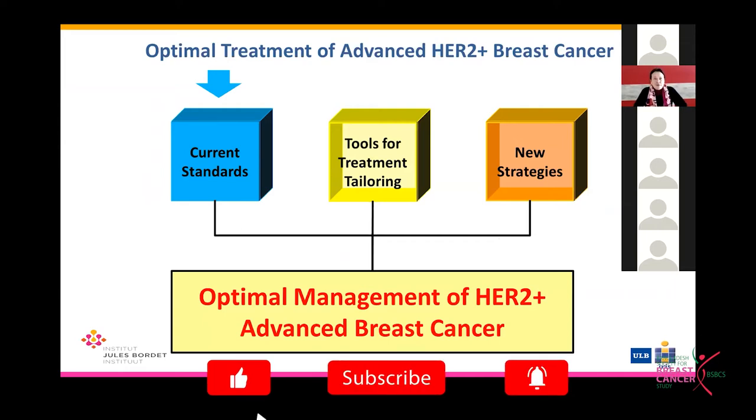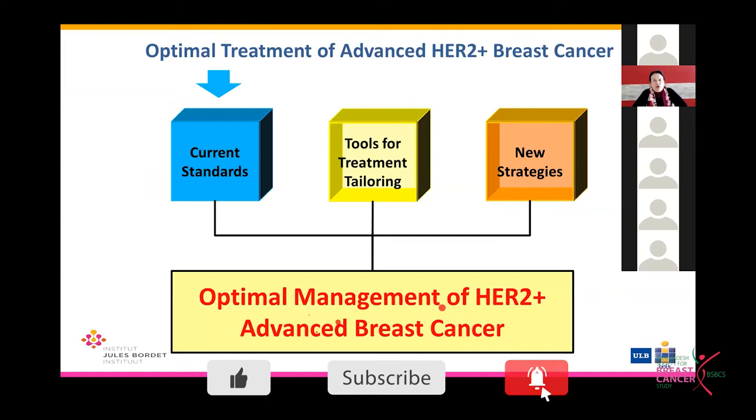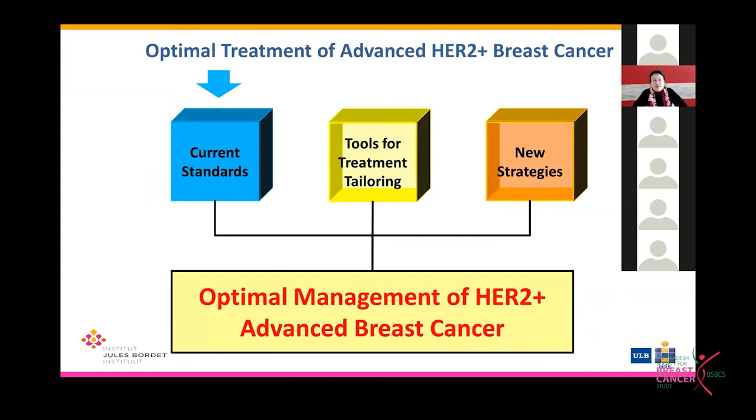The main focus of my talk will be on current treatment standards for these patients. I will also talk about potential tools for improving treatment tailoring, and at the very end say a few words about new upcoming strategies, because there is still a lot of activity in terms of new drug development for this disease.